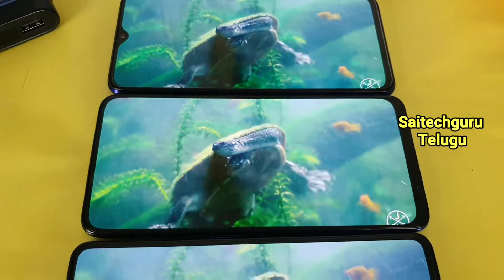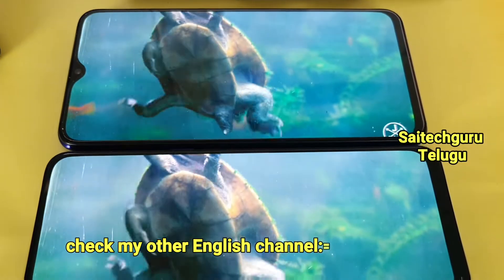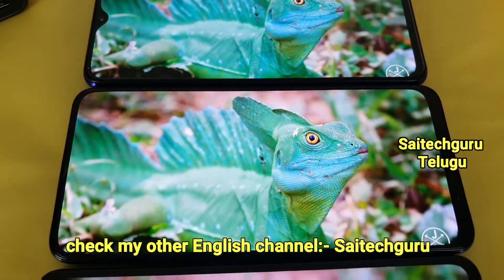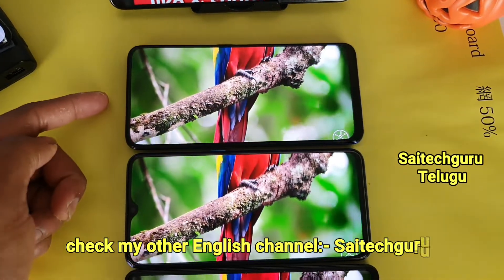Let's compare the Realme phones' displays side by side. These 3 mobile phones have AMOLED panels — the same technology — but the price range is different and the quality is different.